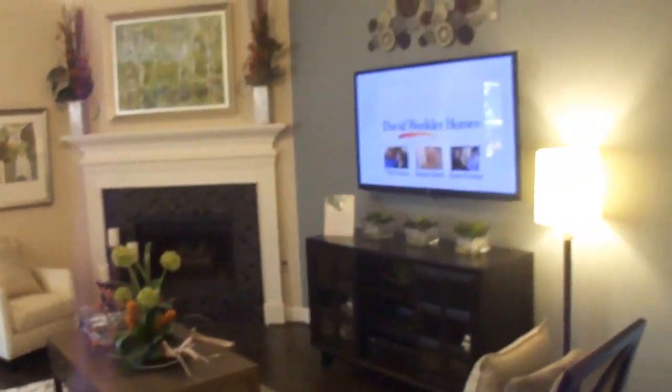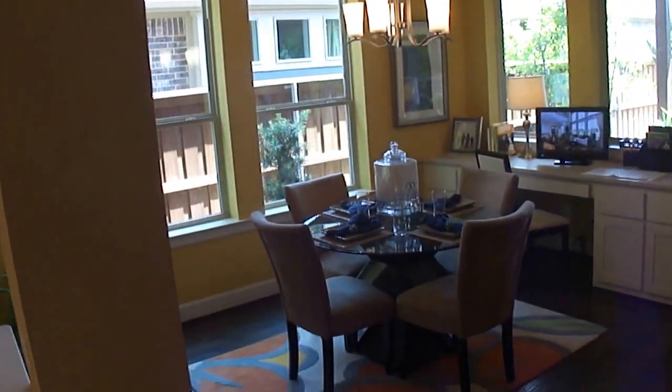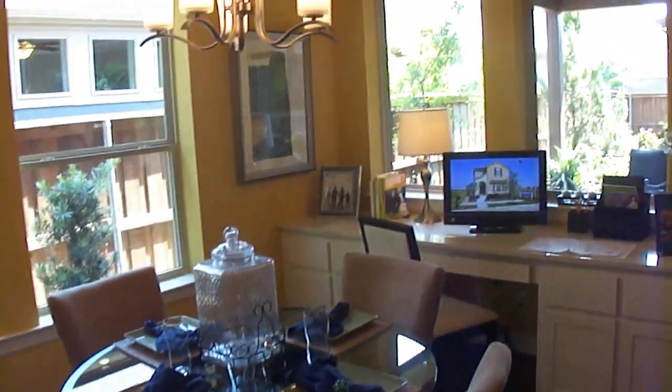Looking over to the right is the living area with a TV. Notice the ceiling fans. And then they have a dining room and over here a breakfast area.